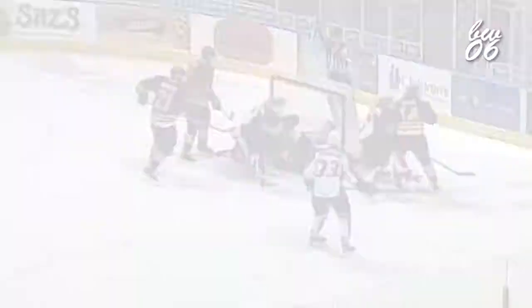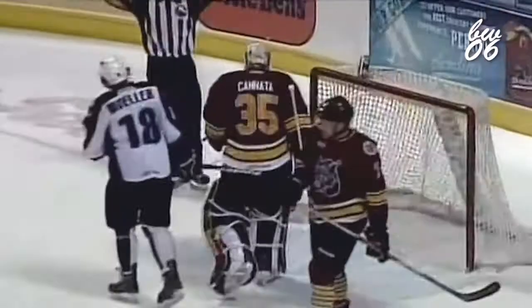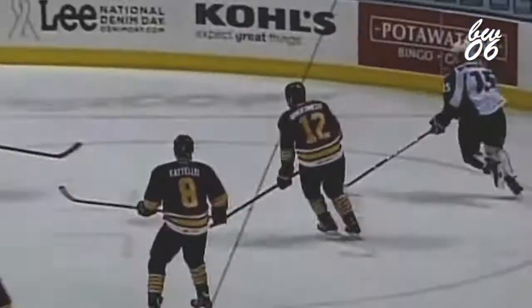Wraparound try broken up by Cannata. Going to defend — Henderson. Vandermeer broke it up in front. And a snap glove save there by Cannata. Henderson throws it to the middle, off Cannata's stick. Now the Wolves have great ice — they try to get the puck and move up the ice quickly instead of staying and making sure they have control of it, and they all missed it.